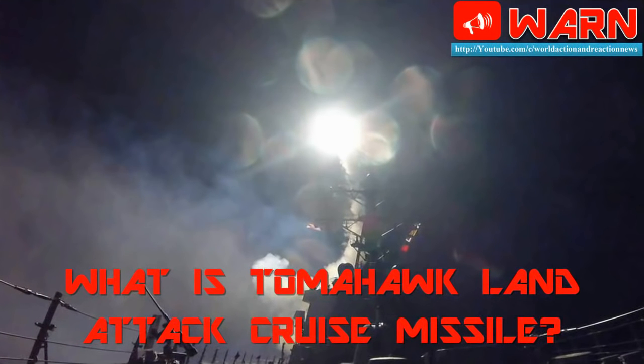Welcome to WARN. Today we discuss: What is the Tomahawk Land Attack Cruise Missile?